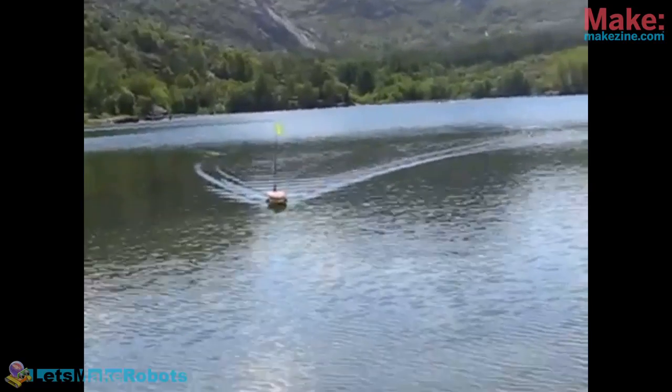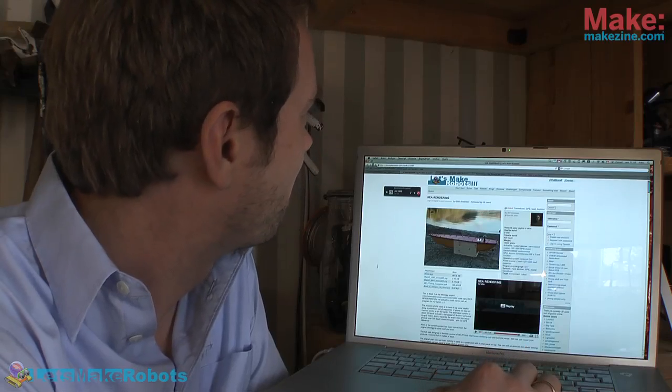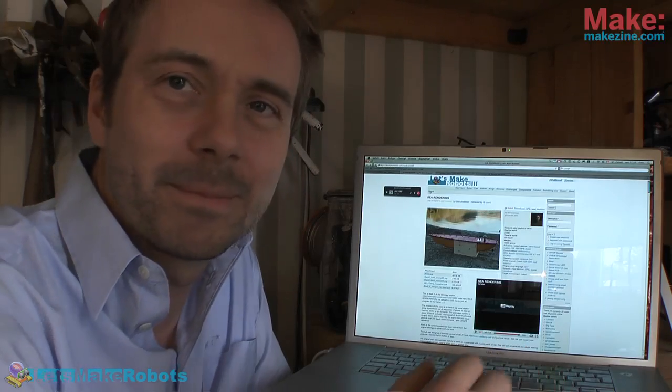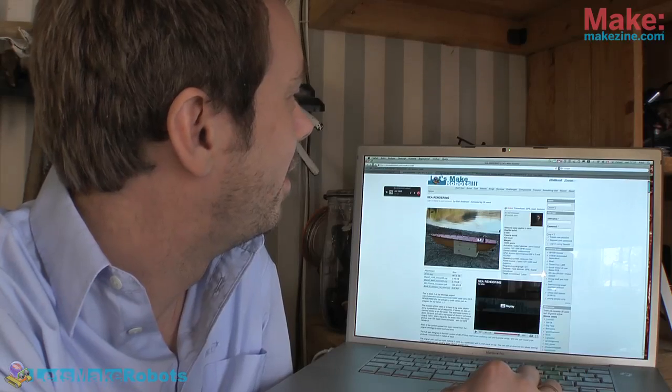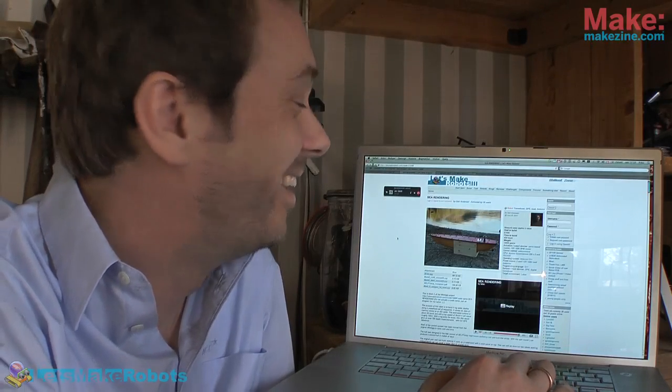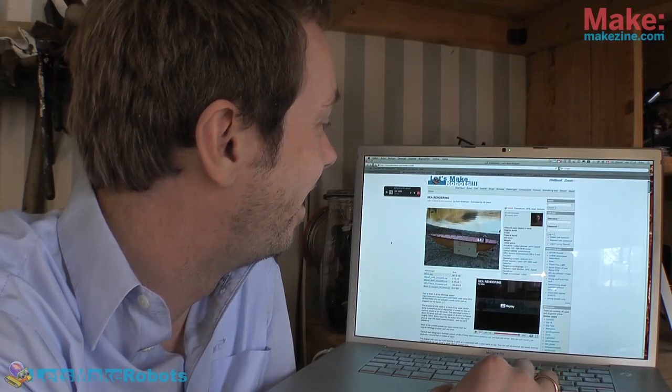One thing you've got to do with that boat is try to track down the Loch Ness Monster — and see if anything is moving. When you finally find her, she turns out to be an 18th century robot designed by Leonardo da Vinci, I bet.